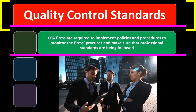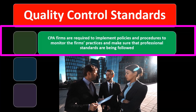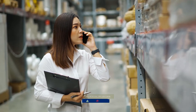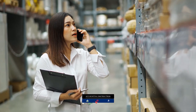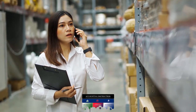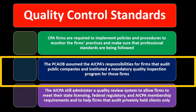CPA firms are required to implement policies and procedures to monitor the firm's practices and make sure that professional standards are being followed. The PCAOB assumed the AICPA's responsibilities for firms that audit public companies and instituted a mandatory quality inspection program for those firms. In other words, the AICPA was involved with quality control, then the PCAOB came into place and assumed that responsibility for public companies — those that are publicly traded — and they have a mandatory quality inspection program related to those firms that are auditing public companies.